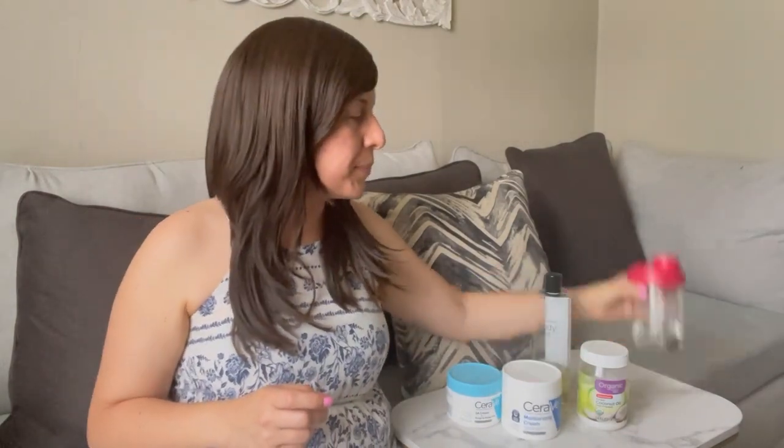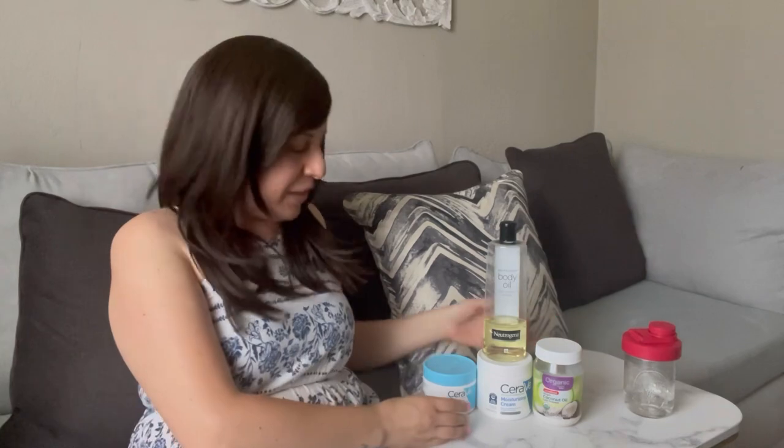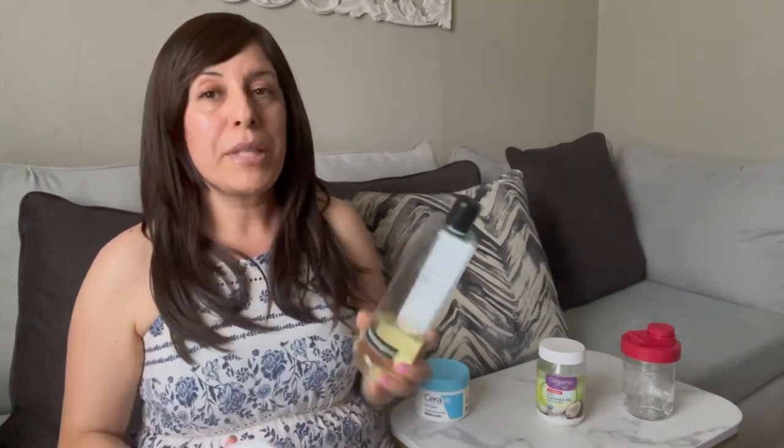I would definitely recommend the CeraVe if you have really dry skin, eczema, or any kind of skin issues and need a sensitive lotion. It was about $14 to $15 at Walmart today — Sunday the 21st of May. In other stores you're probably looking at $15 to $20. And of course staying hydrated and drinking lots of water and green smoothies definitely helps too. But as far as my skincare, this is it.